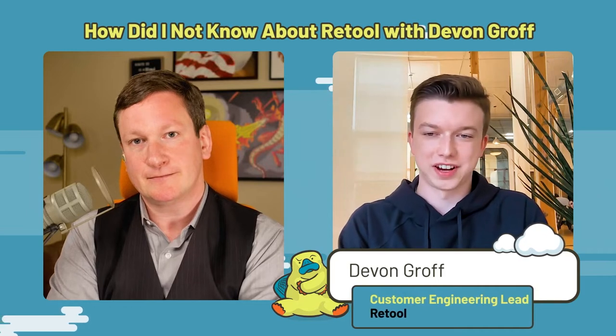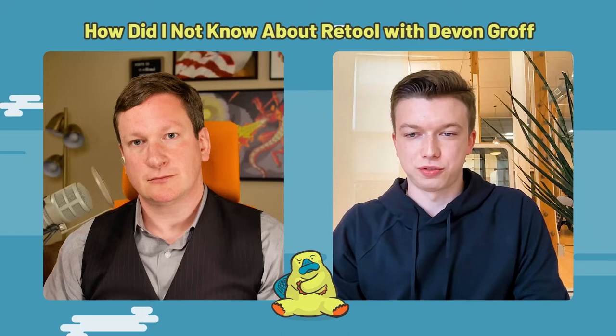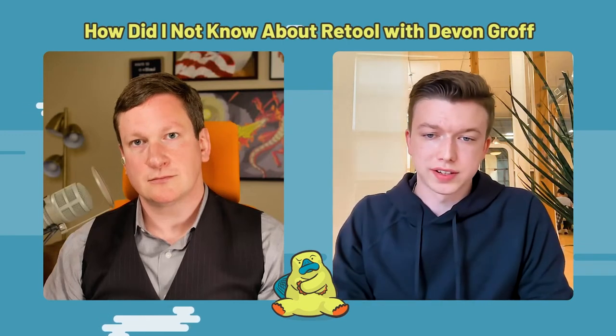Thanks for having me, Corey. Excited to talk about your app. So before we dive in — what is Retool? Retool is a fast way to build internal tools. In practice, organizations use it to build everything from admin dashboards to internal workflows to manage various business-critical processes.